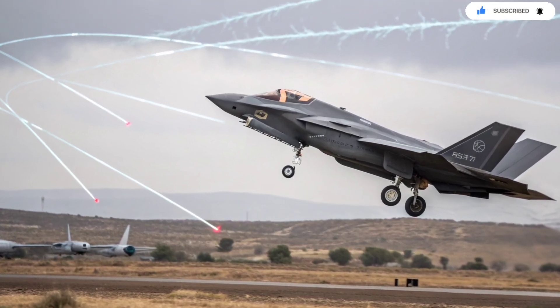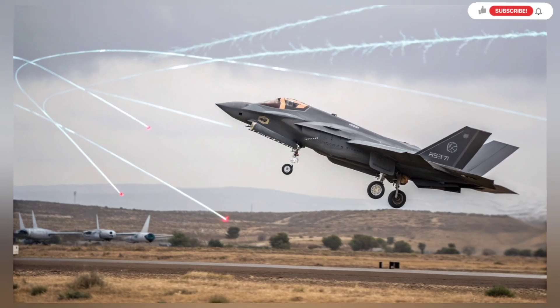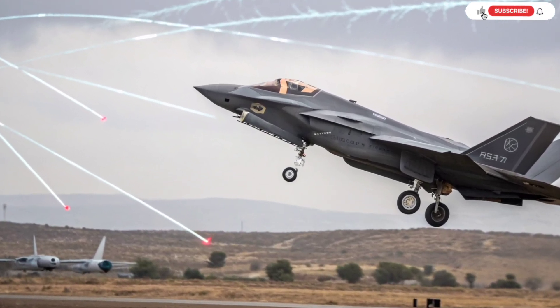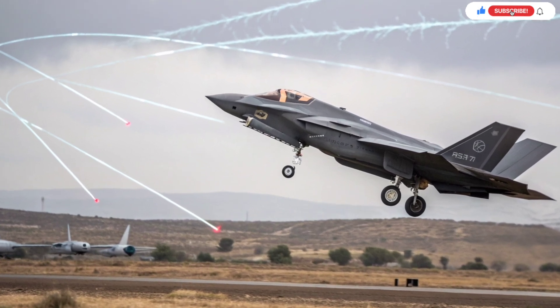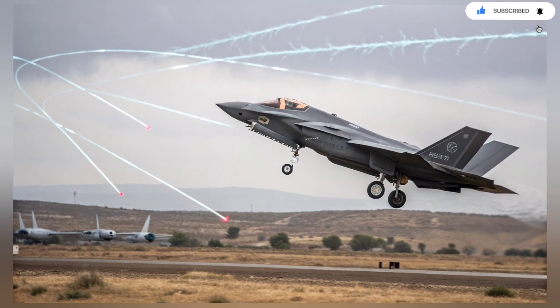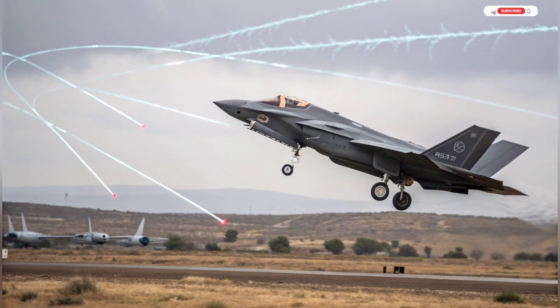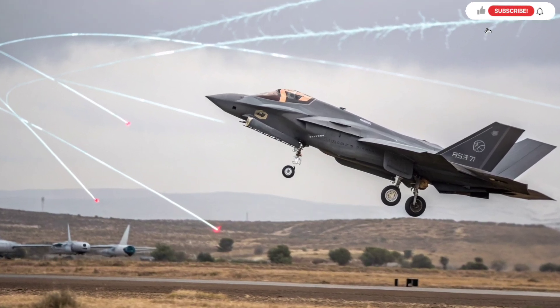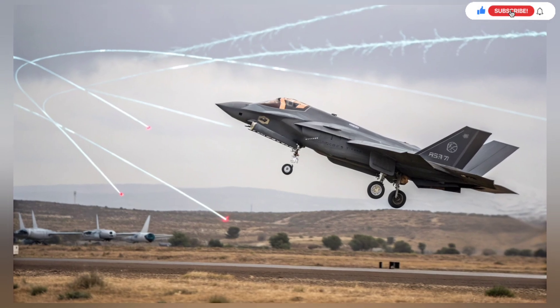One more strength of the Adir lies in its survivability. Stealth, electronic warfare, and advanced sensors make it extremely difficult for enemies to even locate the aircraft. But on top of that, Israel added layers of redundancy and backup capabilities to ensure the jet remains operational even under severe threat. This aligns with Israel's doctrine of preserving pilot safety above all else.